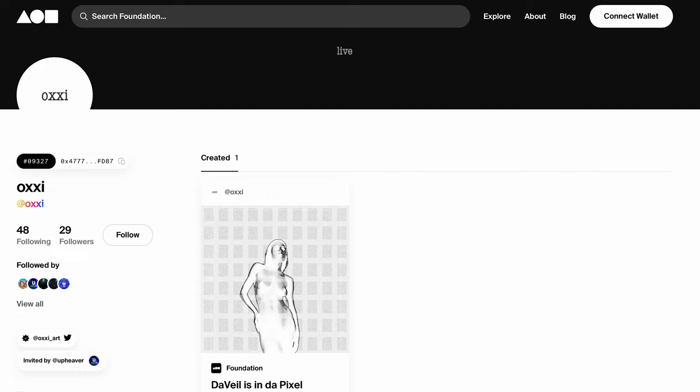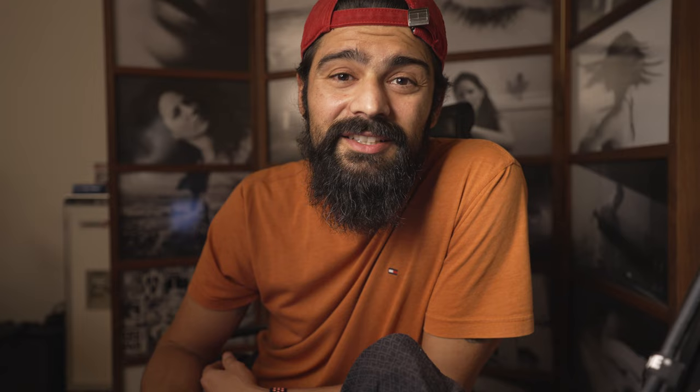This video is sponsored by the artist Oxy. Check out this artist's work on Foundation — link is in the description below. All right, let's get to the video.